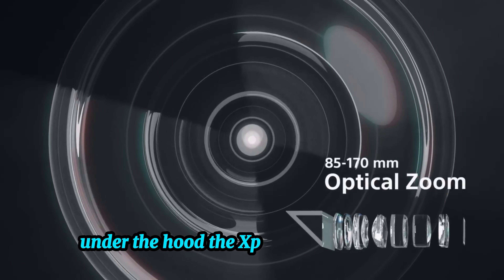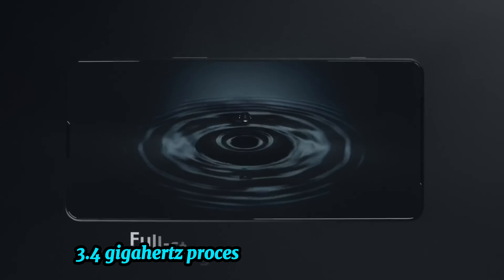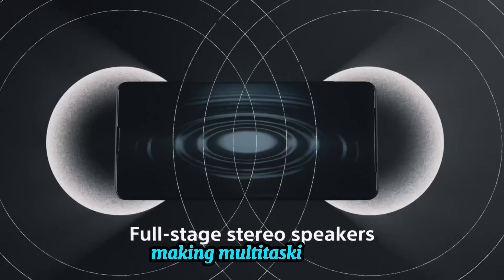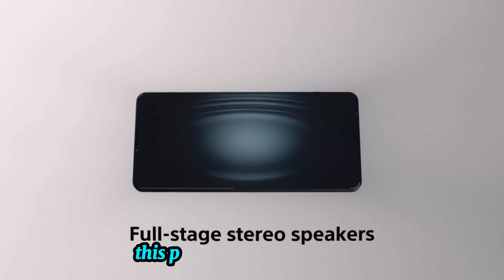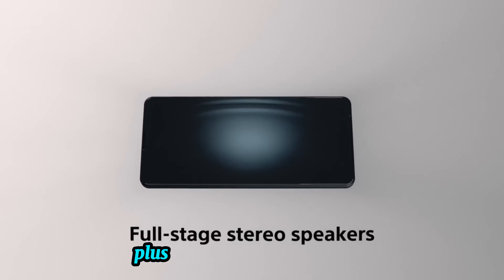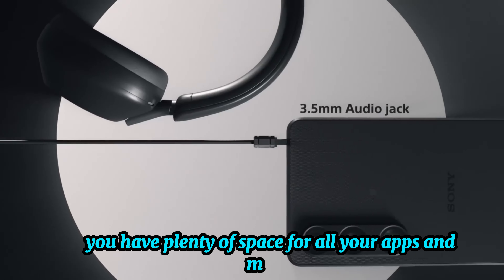Under the hood, the Xperia 1 VI is powered by a robust 3.4GHz processor and 12 gigabytes of RAM, making multitasking a breeze. Whether you're gaming or running demanding apps, this phone handles it all smoothly. Plus, with 256 gigabytes of storage, you have plenty of space for all your apps and media.